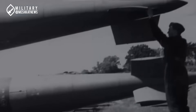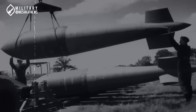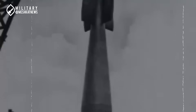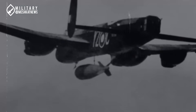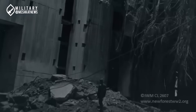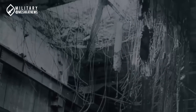The origins of Bunker Buster weapons date back to World War II, when the need arose to destroy the reinforced concrete structures of Nazi Germany. At that time, Britain developed massive bombs called Tallboy and Grand Slam, weighing approximately 5 and 10 tons respectively. These bombs, designed by the renowned engineer Barnes Wallace, struck the ground at supersonic speeds, and their delayed explosions could devastate underground shelters. In 1944, a Tallboy bomb hit a submarine bunker in France, penetrating 7 meters of concrete and reducing the entire structure to rubble.